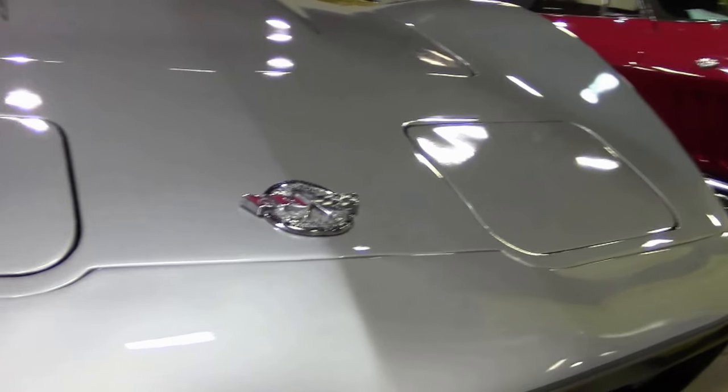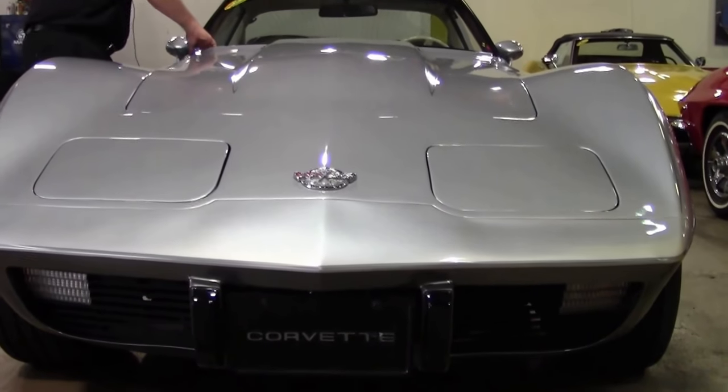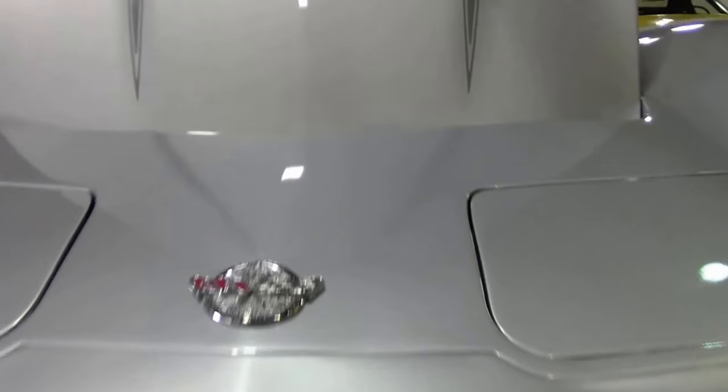This particular model is an L82 — it was the upgraded engine for the day. The L82 got you 220 horsepower and a 350 cubic inch engine.